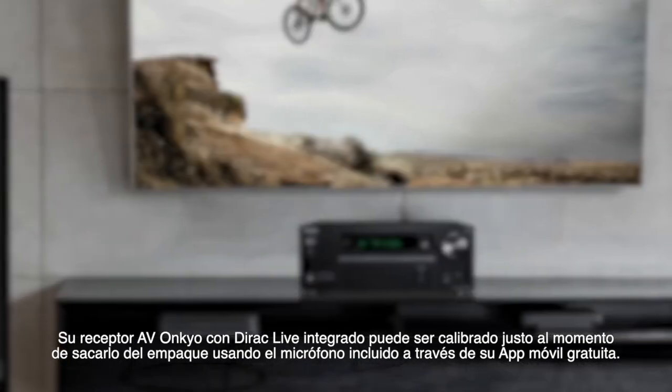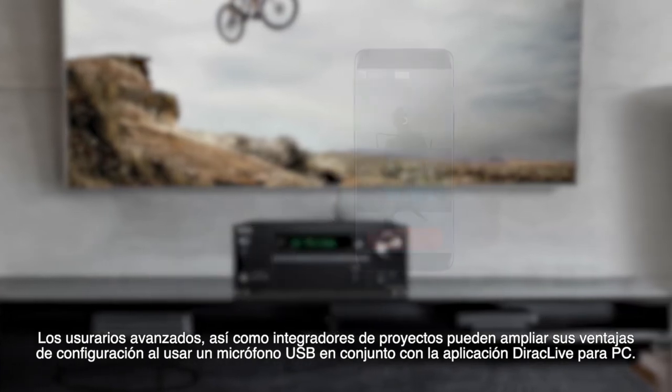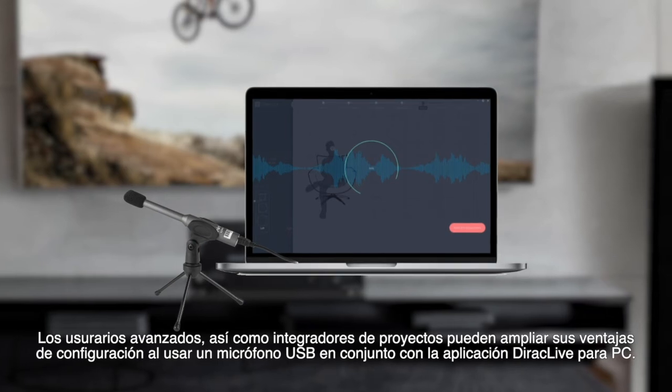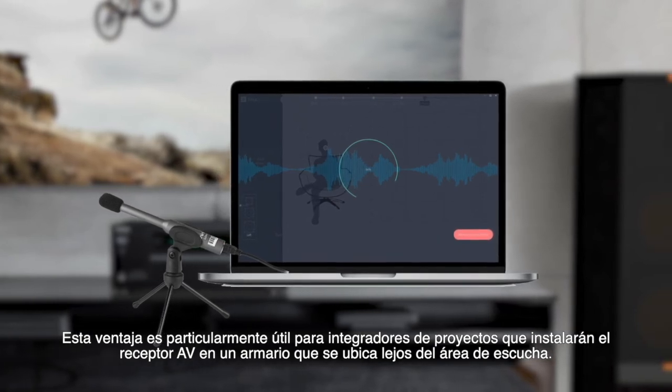Your Dirac Live equipped Onkyo AVR can be calibrated right out of the box using the included wired microphone and free mobile app. Advanced users and custom integrators can also take advantage of an optional calibrated USB microphone and the Dirac Live PC app. This is especially useful for integrators when the AVR is located in an equipment closet far from the home theater space.